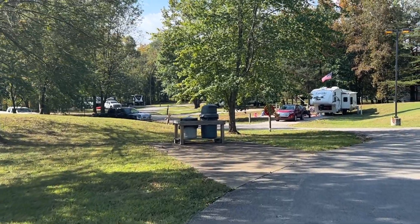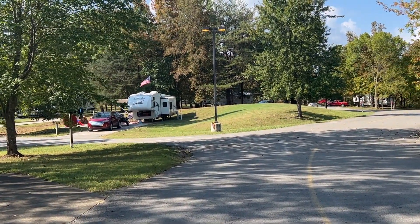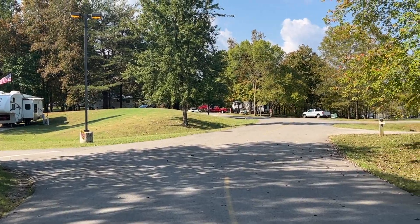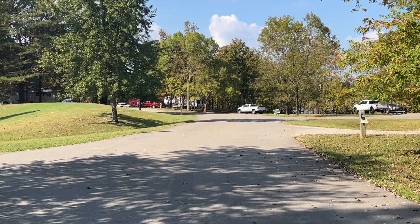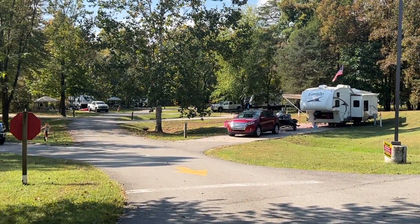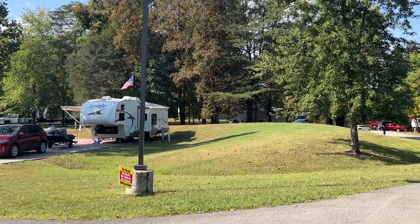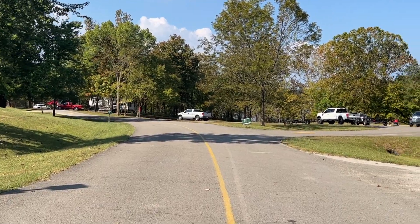Here's more of the campground. There's really just this one loop. It's somewhat full and we're at the end of September. It's very quiet here at night and very dark, so keep that in mind.